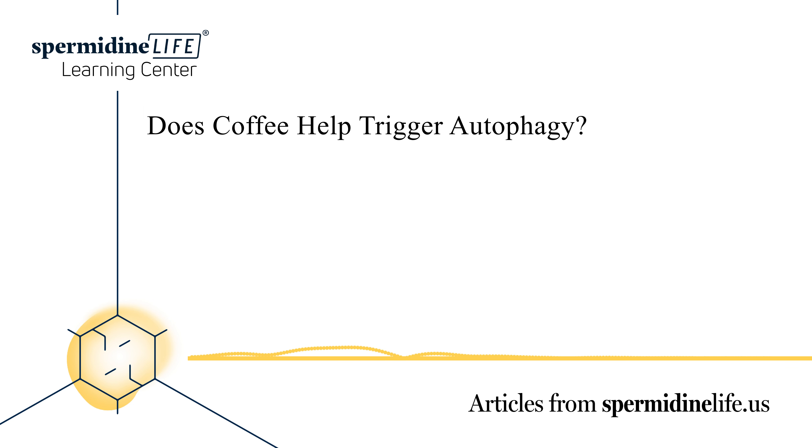Does coffee hurt or help autophagy? Good news for coffee drinkers: a study has shown that both caffeinated and decaffeinated coffee may be helpful in inducing autophagy, specifically in the heart and muscle. Coffee can help mimic caloric restriction, which may be one of the reasons it can be helpful in triggering autophagy.